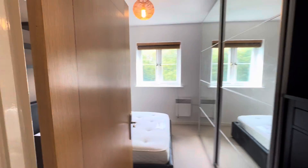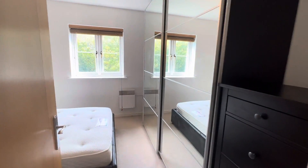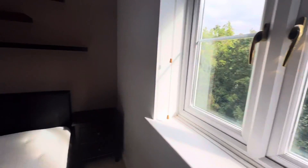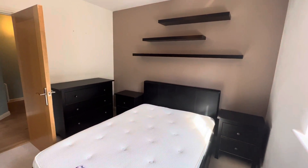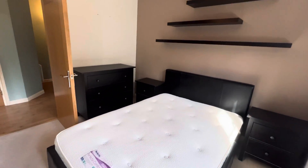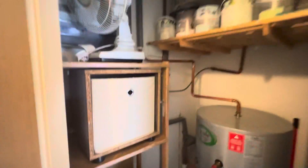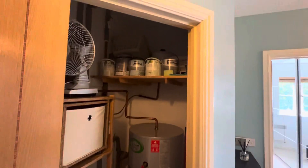Everything's all electric here. And then you've got the bedroom with double wardrobes and a double bed. You've got some shelves and some more storage space there as well. And then you've got a storage cupboard here with the hot water cylinder, but some space to store some things as well.